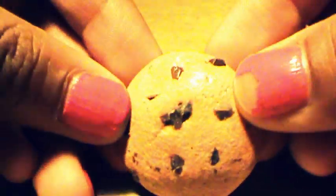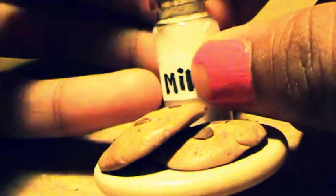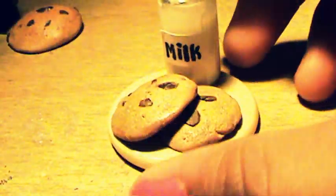First I have this Realistic Cookie. Next I have this Milk and Cookies Platter — the cookies have a lot of texture and shading and it's really realistic. I really like how it turned out.